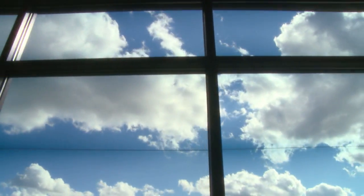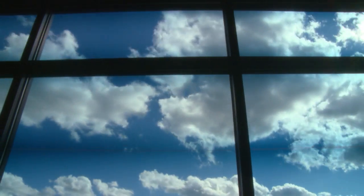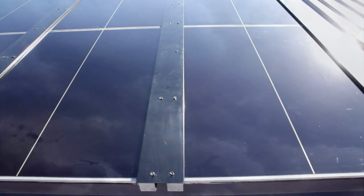Imagine glass that tints on demand, providing a beautiful way to control solar glare and heat gain while maintaining a view and connection to the outdoors.